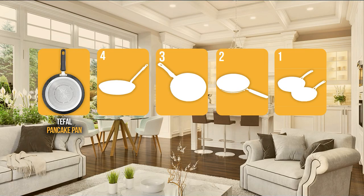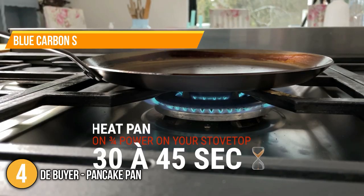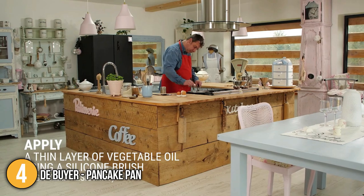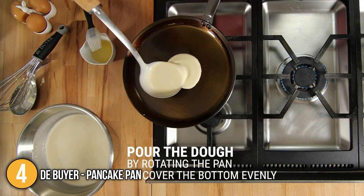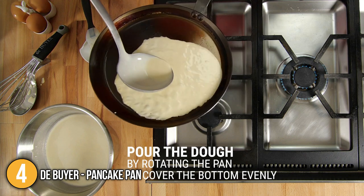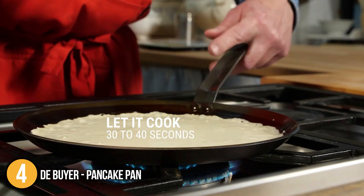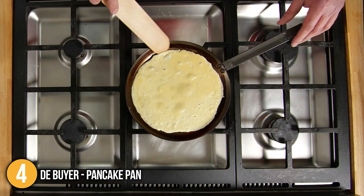The pancake pan coming in at number 4 on our list is the DEVAYER Pancake Pan. This pan is crafted of blue carbon steel, making it rust-resistant and long-lasting. It is the most natural cooking material used by professional chefs worldwide. Seasoning the blue carbon steel pan makes it naturally non-stick because it fills out all the pits and pores on its surface, flattening out inconsistencies and making the pan perform better.